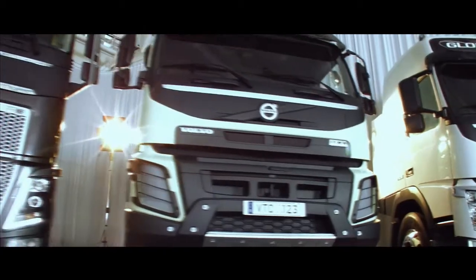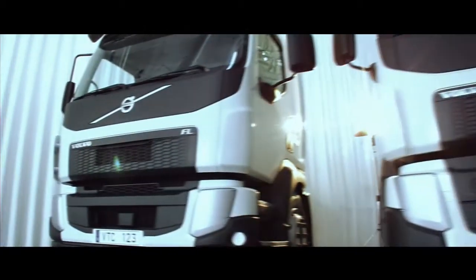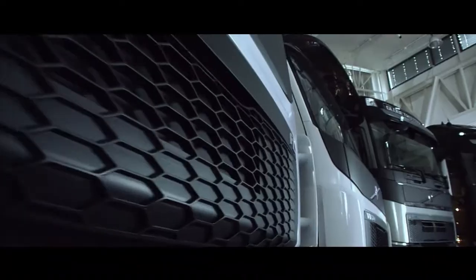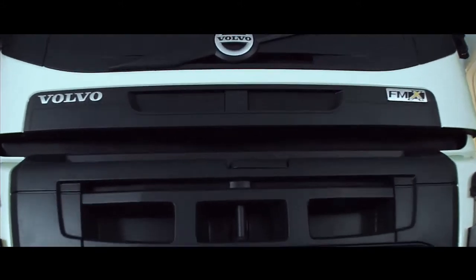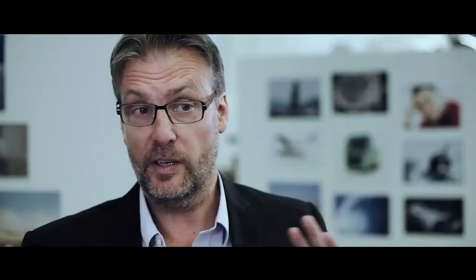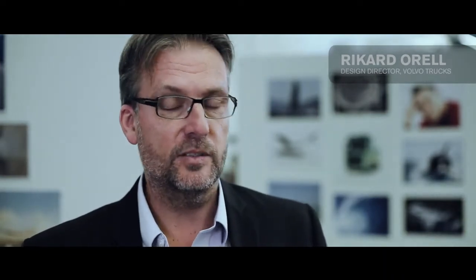The biggest strength of this new design is the very strong family identity across the entire range, from the FH down to the FE and FL. Moving the iron mark up to below the windscreen was a way of symbolizing that Volvo is about the truck as a whole, and not just about the fantastic powertrains and engines.